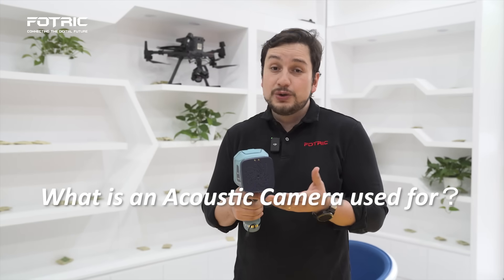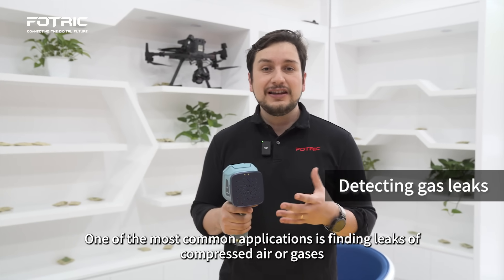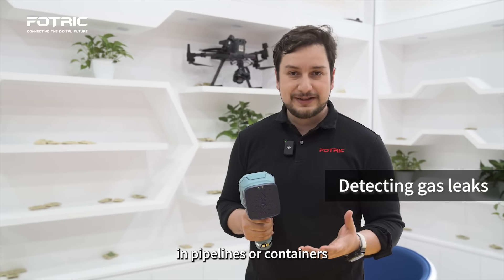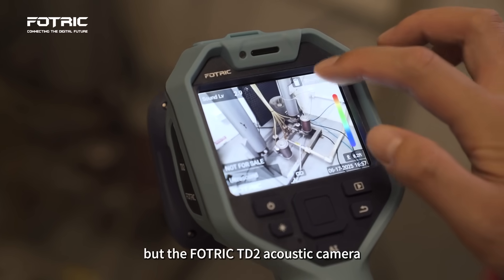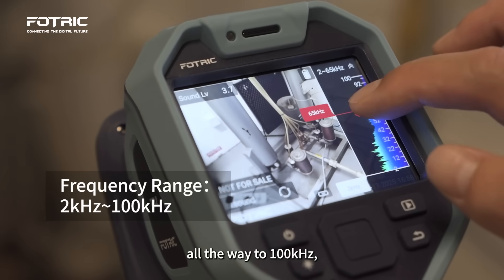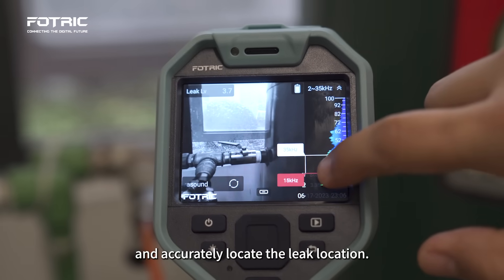So what can it actually be used for in real life? One of the most common applications is finding leaks of compressed air or gases in pipelines or containers. Leaks of compressed gas also emit ultrasound waves that we can't hear. But the Photrick TD2 acoustic camera can detect audio signals from 2 kHz all the way to 100 kHz, and accurately locate the leak location.